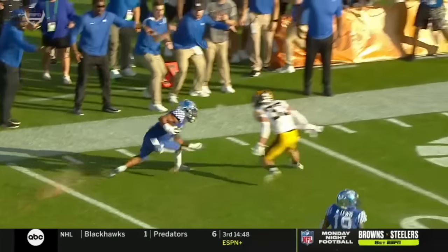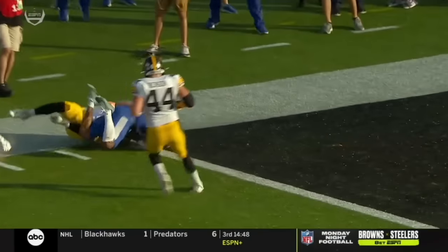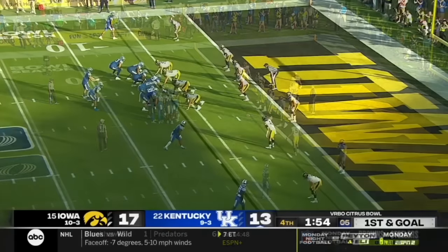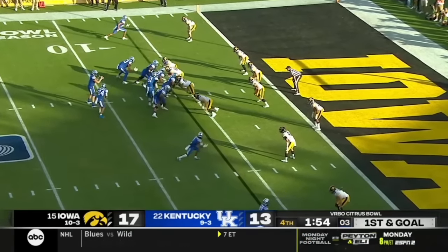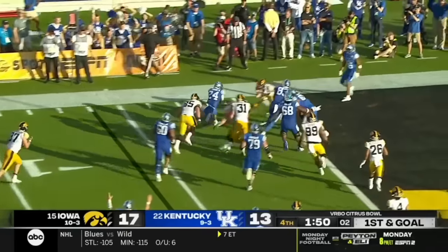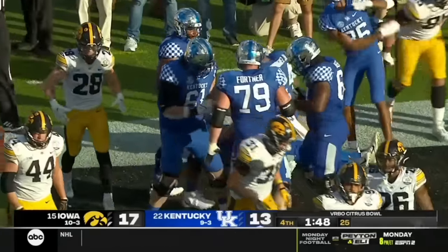He's dropped, and it's a wide-open Wandale Robinson and a well-thrown football by Will Levis. You see how tough Robinson is to tackle in the open field. First and goal from the six. Robinson hit in the backfield, breaks a tackle — Robinson is into the end zone. Touchdown. Kentucky in front.